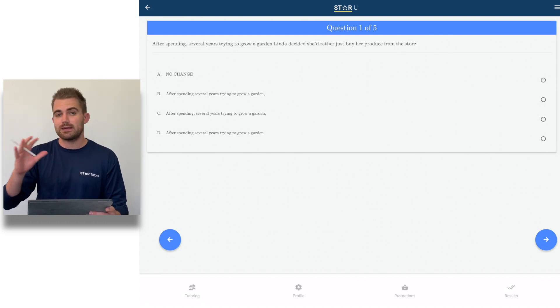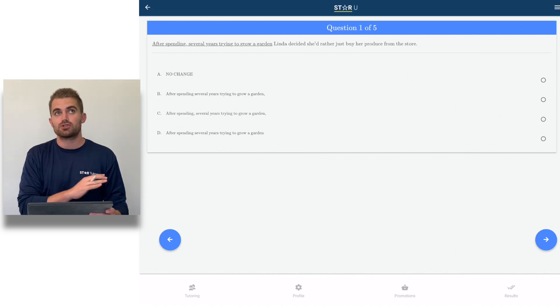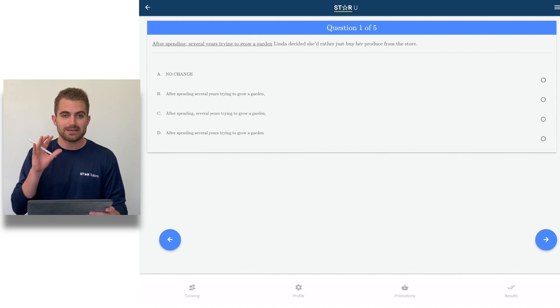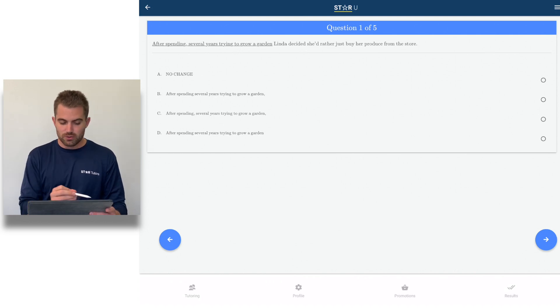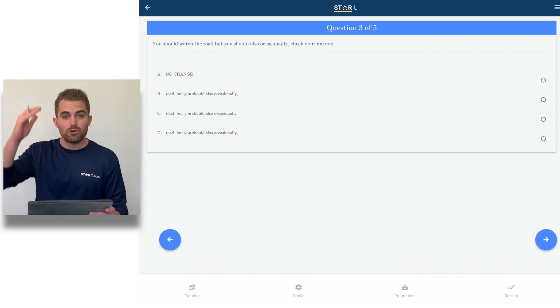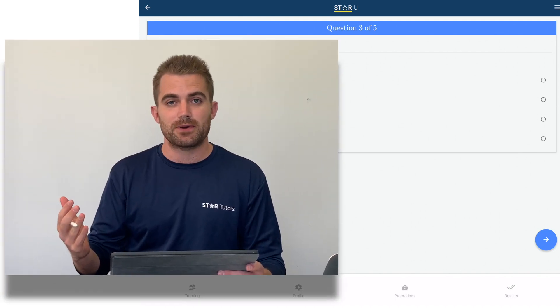If you get two more questions right on the ACT English section — especially if you're already testing in the 29 to 32 range — that's likely going to push you from a 29 to a 31 with just two questions. So if I miss two punctuation questions, why wouldn't I want to focus on those to get them right next time and raise my overall English score two points? That's particularly true at the highest levels of the ACT. You can do five punctuation lesson problems based on the score report.